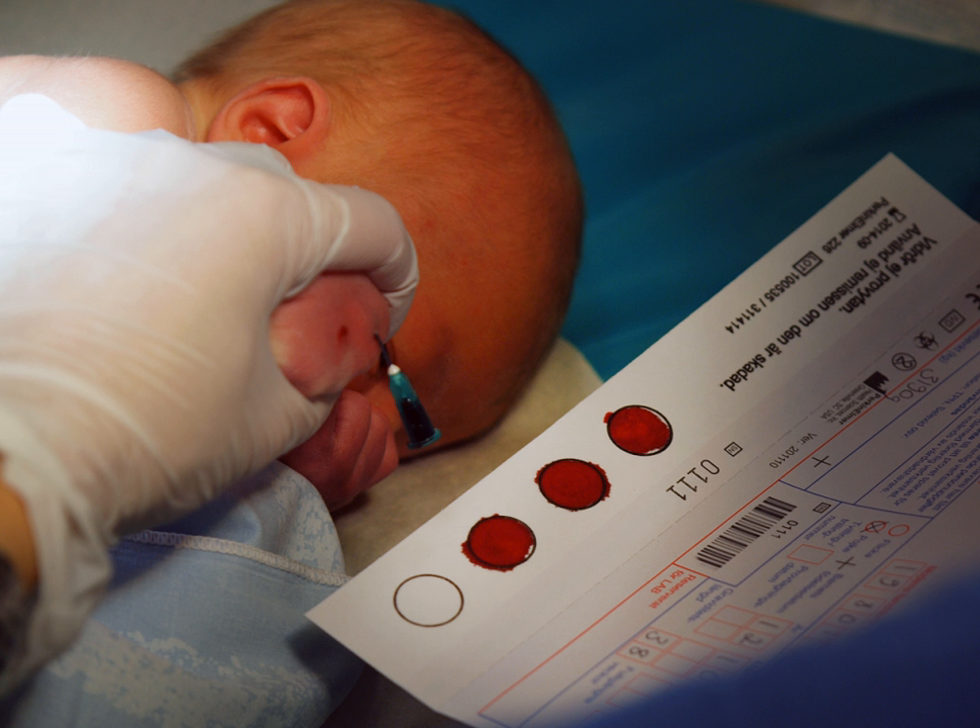A biobank is a type of biorepository that stores biological samples, usually human, for use in research. Since the late 1990s, biobanks have become an important resource in medical research, supporting many types of contemporary research like genomics and personalized medicine.